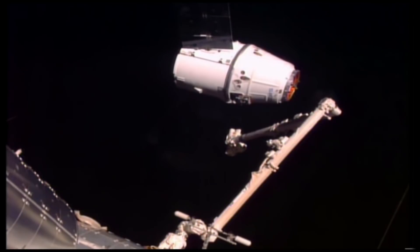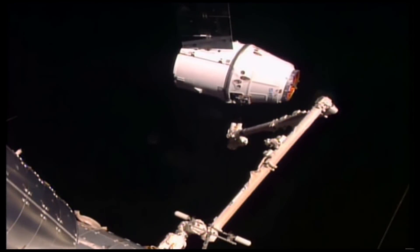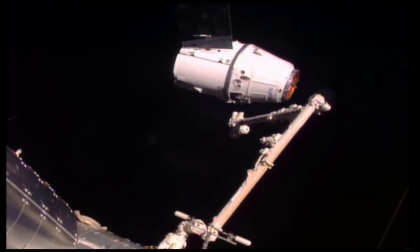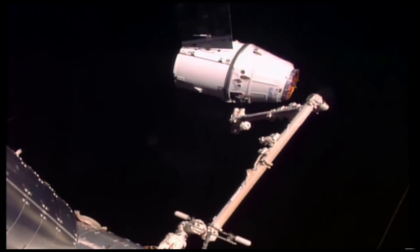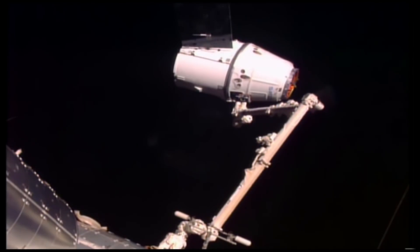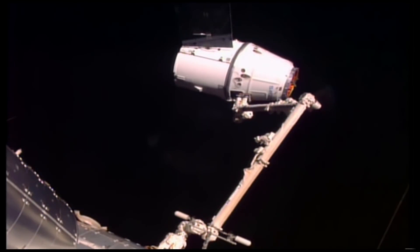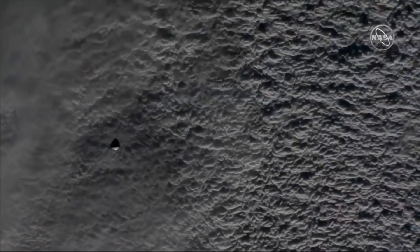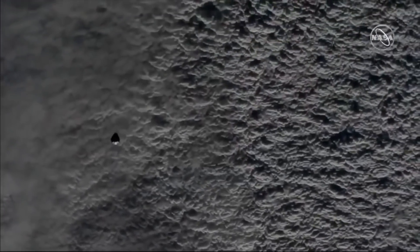Another big difference between Dragon 2 and Dragon 1 is that Dragon 1 needed to be captured using the space station's manipulator arm — it wouldn't dock actively, it would berth. Dragon 2 is supposed to do the entire rendezvous and docking all on its own, and so we got to watch this around 2 a.m. last night.